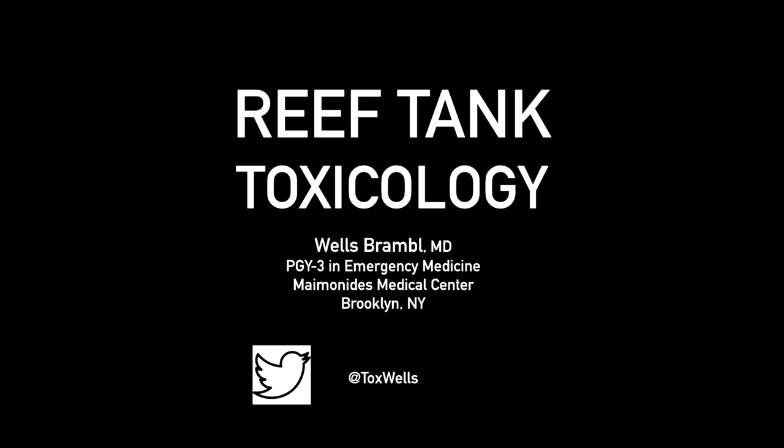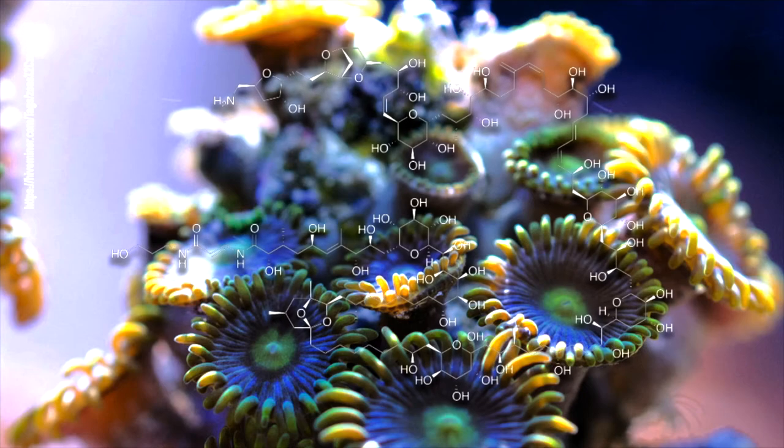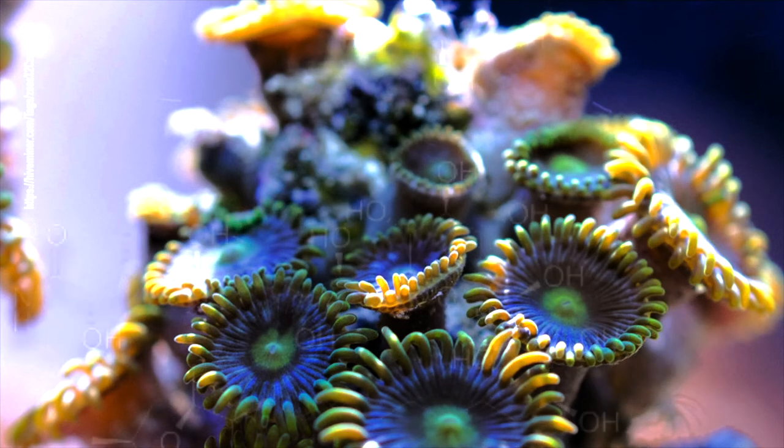Specifically, we're going to talk about zoanthids, tiny little polyps which contain, or possibly contain, a very lethal toxin. Here's a marine reef tank for the home hobbyist. Palytoxin is a complex, large molecule. It's been isolated from dinoflagellates, crabs, and these zoanthids.